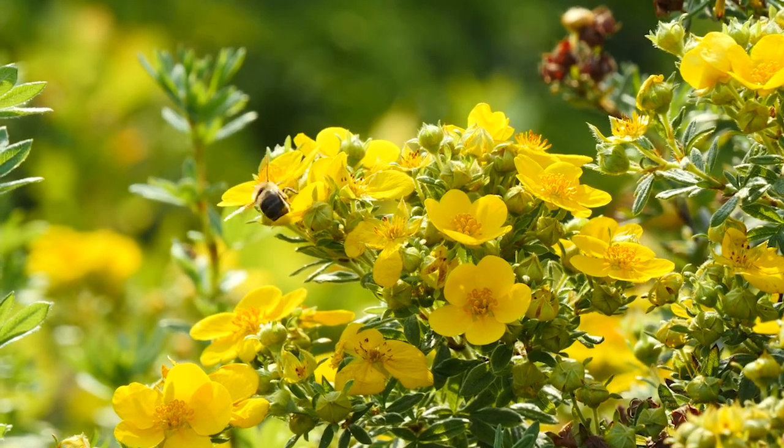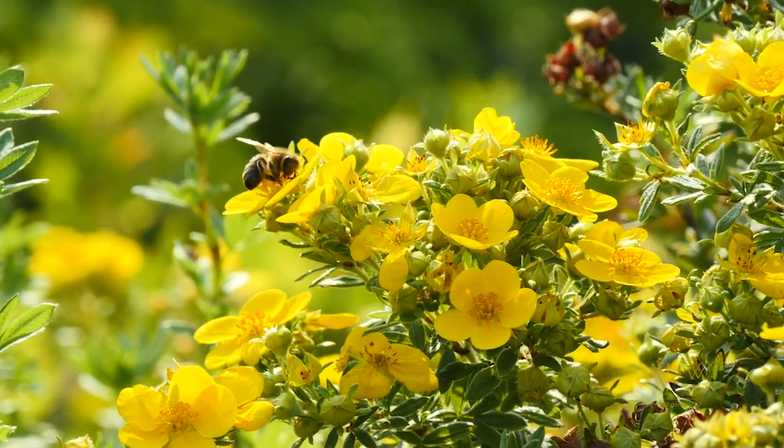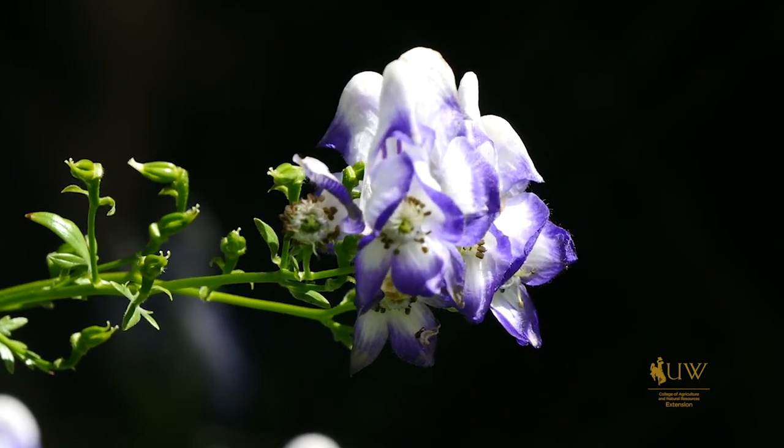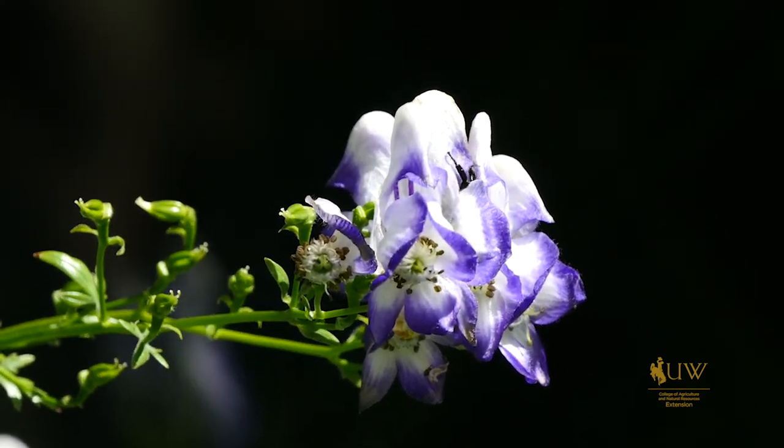We should not only consider increasing the diversity of plants in our landscape, but also making sure that we have plants blooming from spring to fall to support our native pollinators.